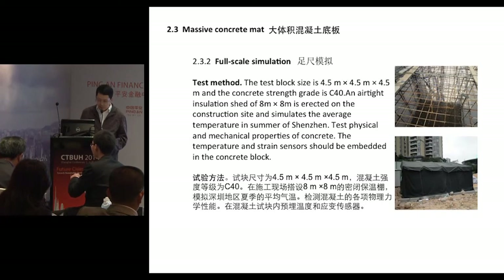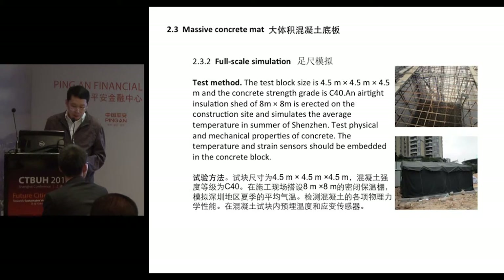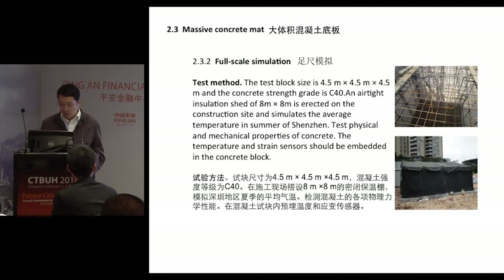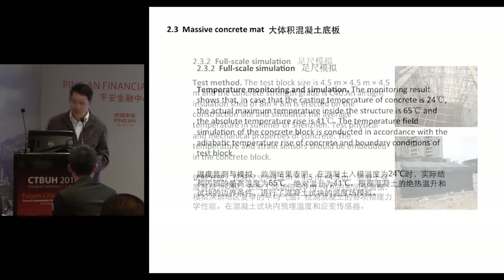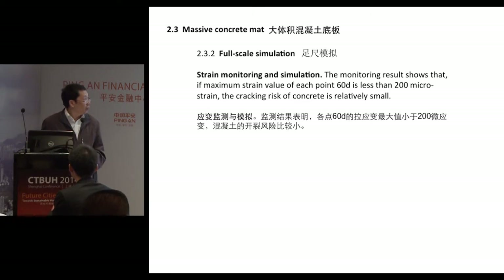The test box size is 4.5m × 4.5m × 4.5m as part of the feasibility study. In order to accurately simulate weather conditions in Shenzhen during summertime, we constructed an airtight insulation shed measuring 8m × 8m. We installed a sufficient number of temperature and strain sensors. Monitoring results show that with a concrete casting temperature of 24°C, the actual maximum temperature inside the structure is 65°C, which meets requirements. The maximum strain value at each point indicates a relatively small cracking risk.